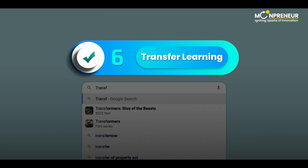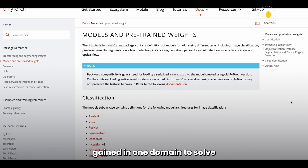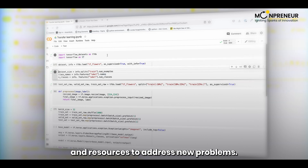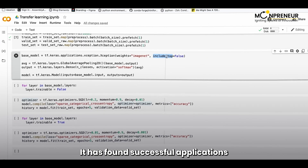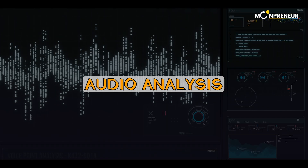At number 6, we have Transfer Learning. This concept involves utilizing knowledge gained in one domain to solve related problems in another domain more effectively. Transfer Learning allows the efficient use of pre-existing models and resources to address new problems. It has found successful applications in various domains, such as computer vision, natural language processing, and audio analysis.